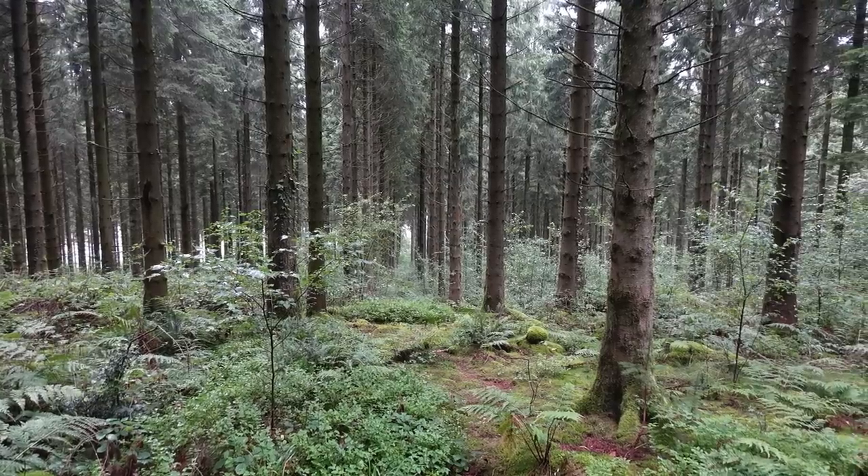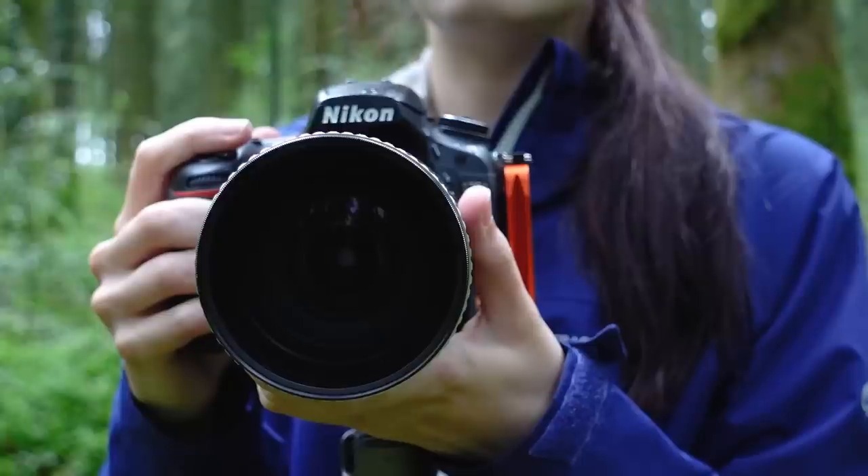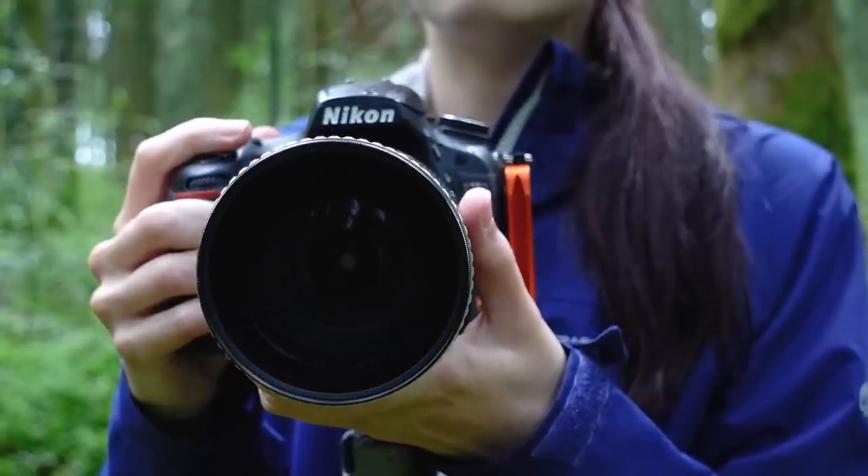I'm then going to take a second shot within the same scene, this time doing ICM photography — intentional camera movement. This is a type of photography I do not do often, but a forest scene is a pretty good location to experiment with this style. Within this scene all of my subjects, the trees, are vertical, so we're just going to do a gentle up and down motion.